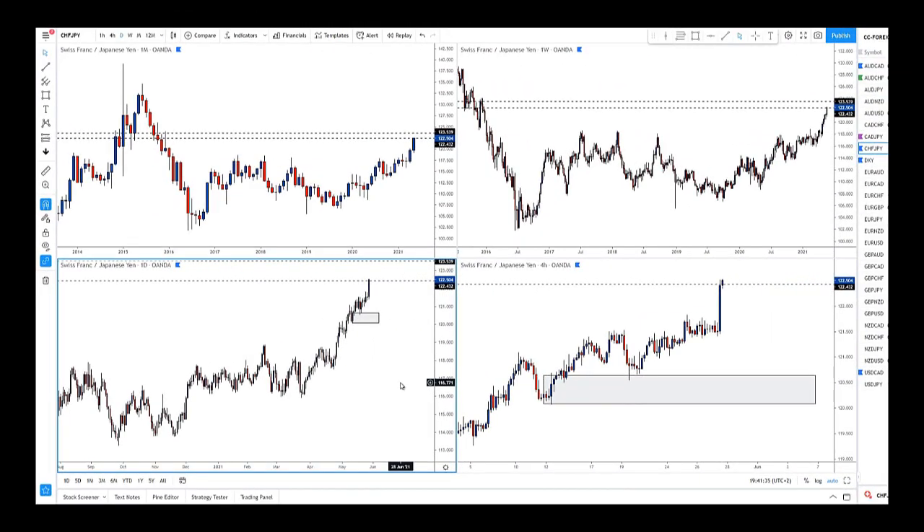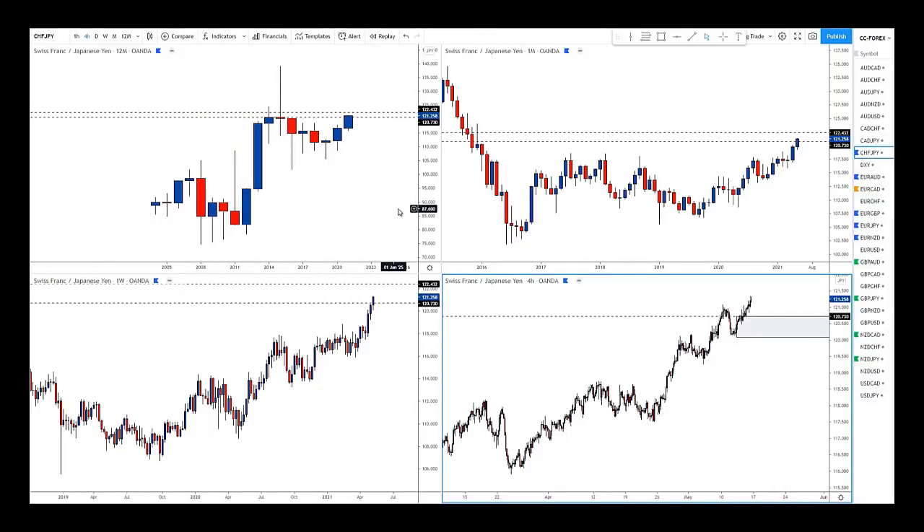Hi everyone, Darko here for your weekly trade video. I will show you a trade that we took last week and I want you to listen to how confident I was taking this trade — how detailed I went through it, how confident I was showing my clients in advance — and then I will talk you through the results.